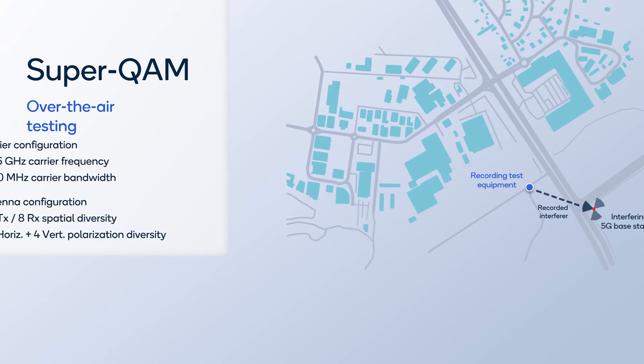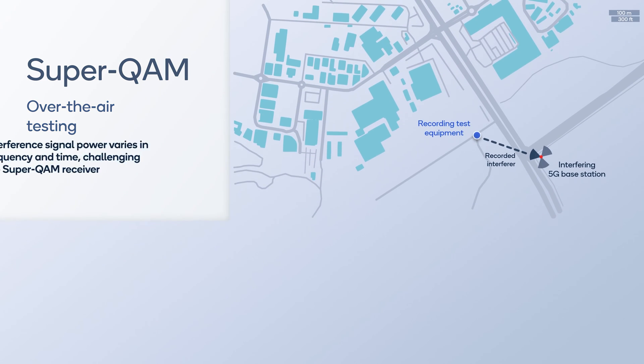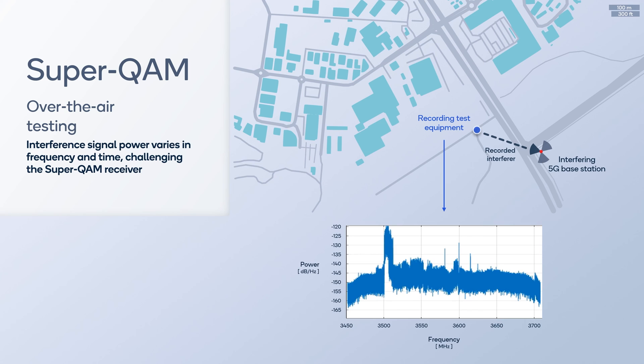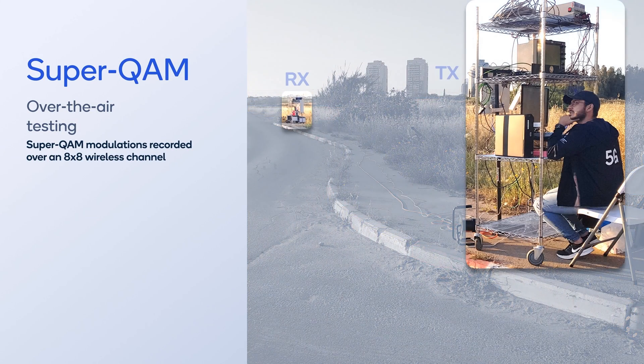To show the feasibility of Super QAM modulation in real-life deployment, test equipment with eight RX antennas placed outdoors recorded interference from an active 5G neighbor base station operating at the same 3.5 GHz carrier frequency with over 100 MHz of bandwidth. The recorded instantaneous interferer's signal power varies across frequency and time, challenging the Super QAM receiver. We also conducted an over-the-air test where a signal was transceived over an 8×8 transmit and receive antenna link, providing a recording for estimating the instantaneous wireless channel model.